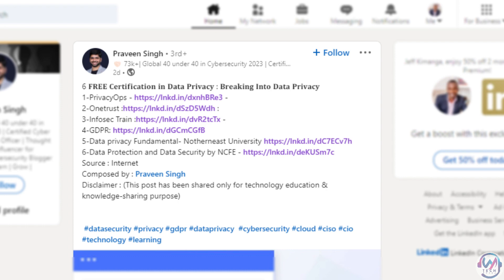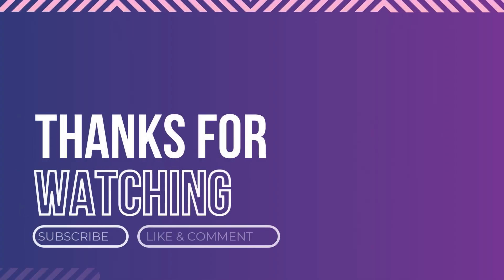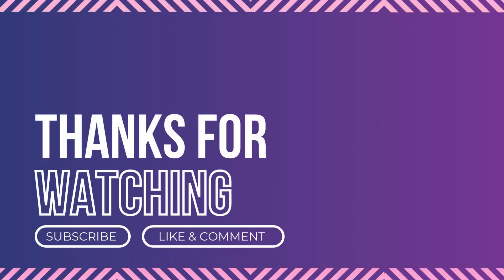So there you have it — six free certifications that you can get in data privacy and security in 2023, and one in cybersecurity for good measure. Like and share this video with your friends, and don't forget to check out the links in the description below to access these certifications. Thank you for watching, and I'll see you in the next one.